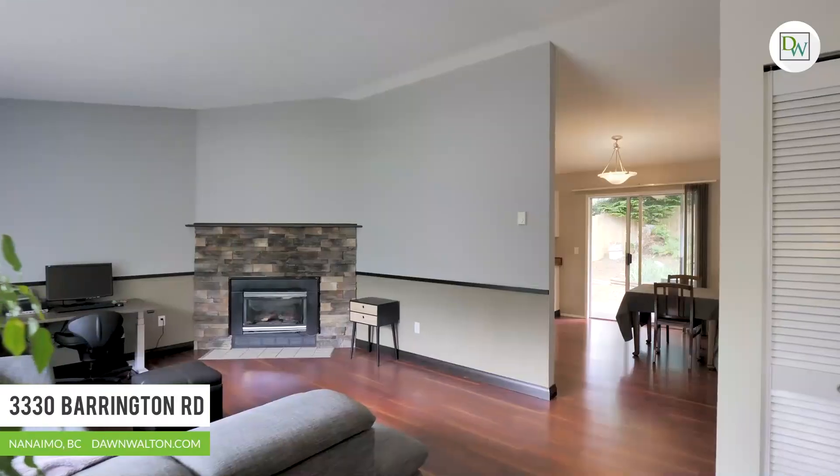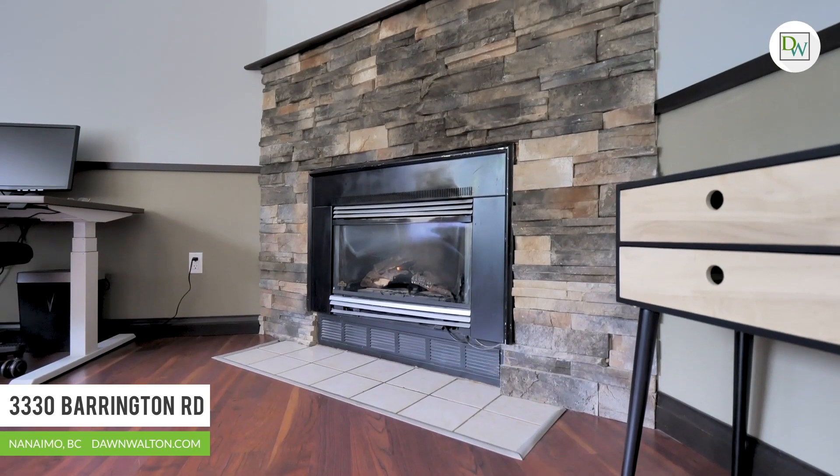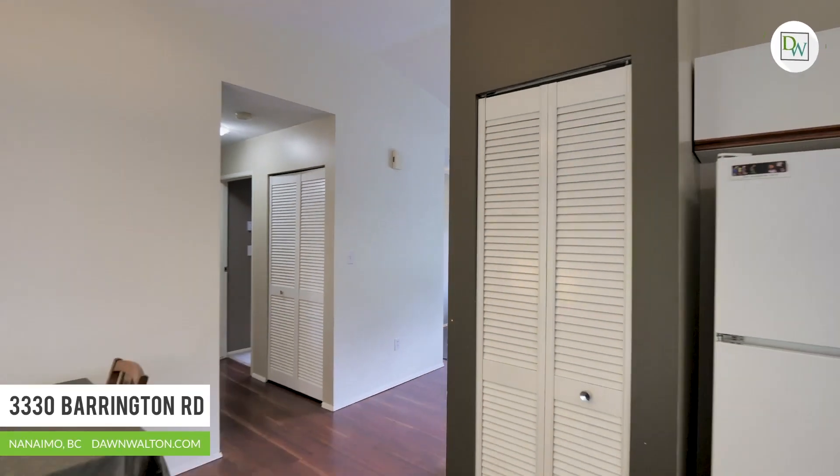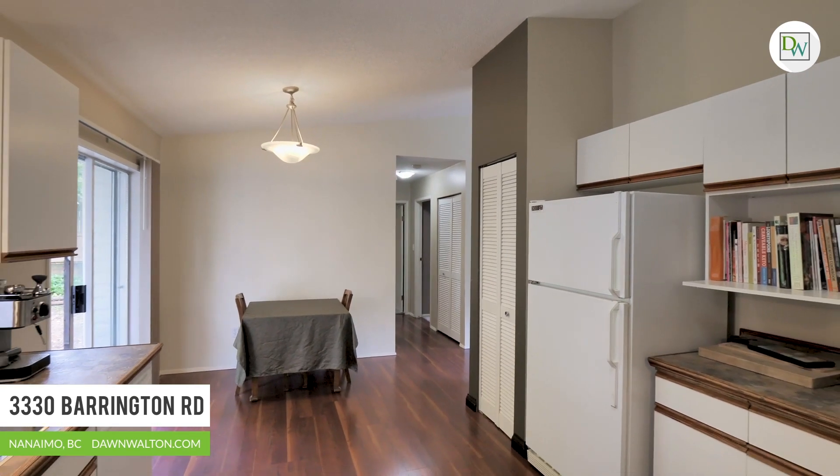This cheery home features a nice open plan with high vaulted ceilings in the living room, a natural gas fireplace, a large eat-in kitchen with plenty of cabinets and counter space, and access to the rear yard.